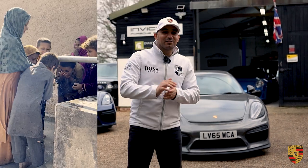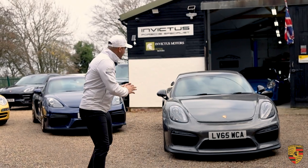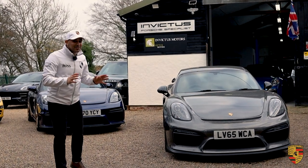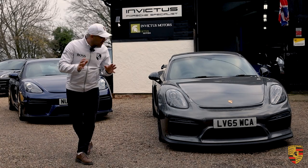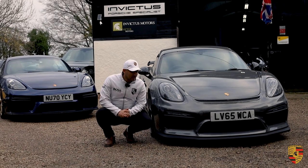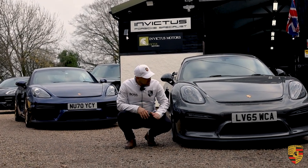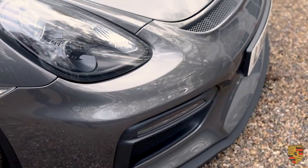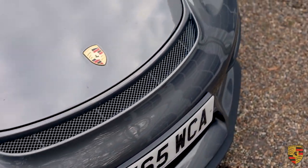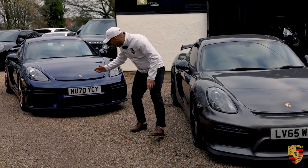These are fundamentally two different cars, despite the fact they look very similar, and many journalists would say there isn't much to pick between them. But when I say fundamentally — the front bumper has been completely redesigned. Just look at the front of this 981: the Porsche 981 GT4 is the 2015 plate car, and this is the 2019 plate car.